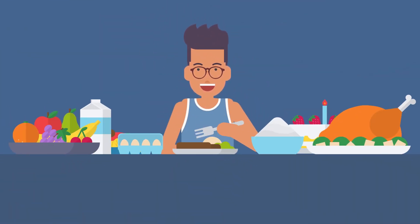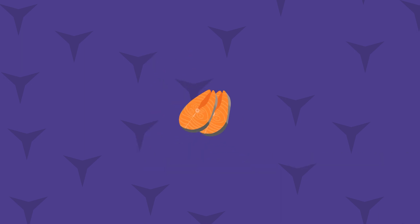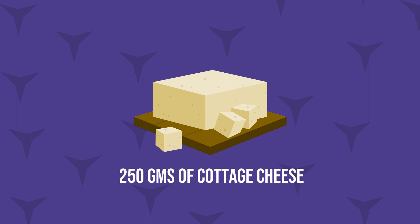To consume this much protein from natural food sources, you would have to eat a lot of protein-rich foods daily. To put things into perspective, to get 150 grams of protein, you would have to eat 12 egg whites, 200 grams of chicken breast, 1 cup of Greek yogurt, 100 grams of salmon, and 250 grams of cottage cheese.